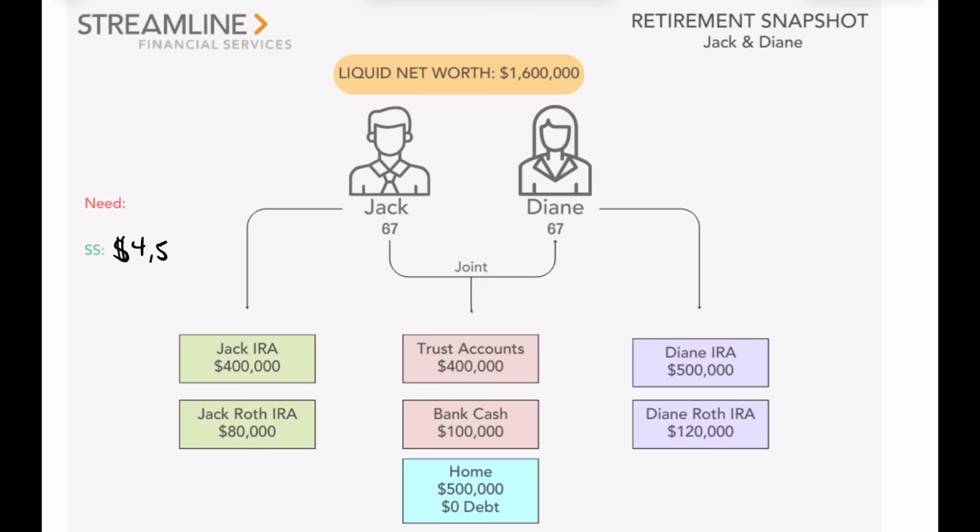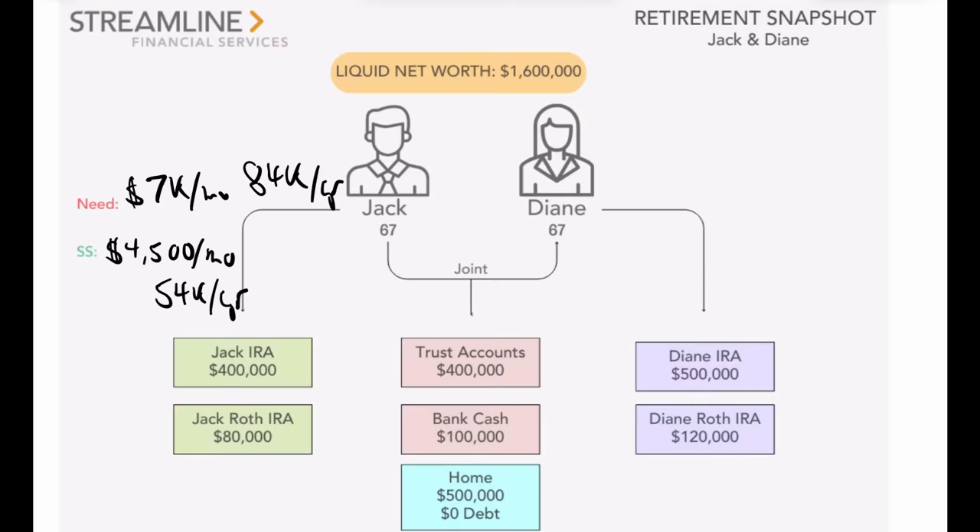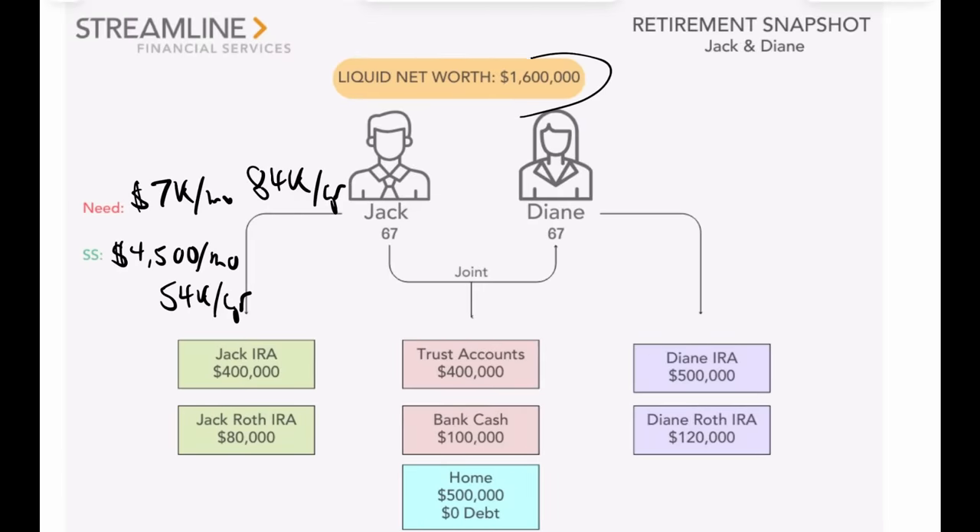Let's look at the details for Jack and Diane. They have Social Security of $4,500 per month, or $54,000 per year. How much they need for expenses is $7,000 per month, or $84,000 per year. So at first glance, retirement income looks fine — the gap is only $30,000. With their savings and investments, taking that out each year should be no problem. They want to know if they can truly save 1% per year on their $1.6 million in liquid net worth with a focused withdrawal strategy.